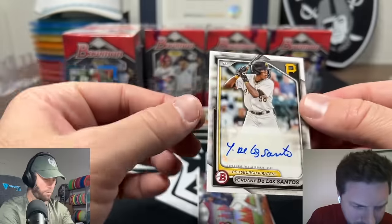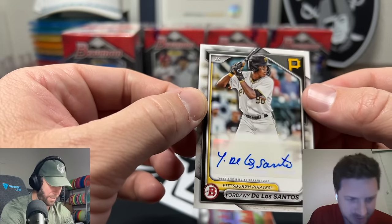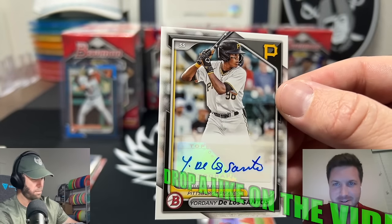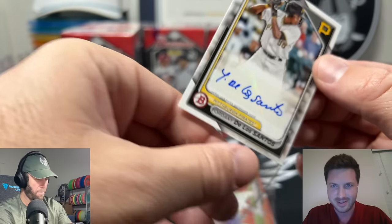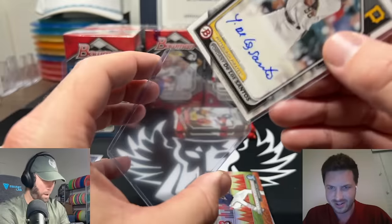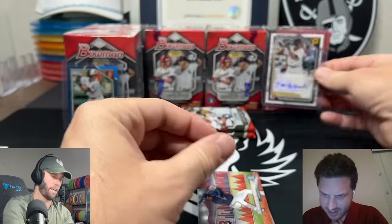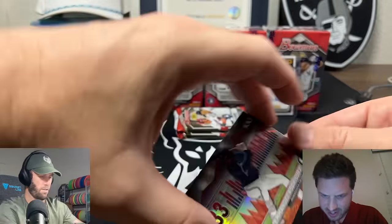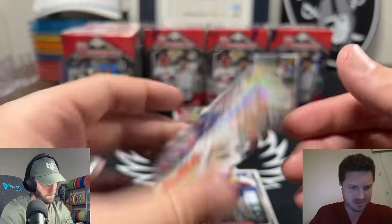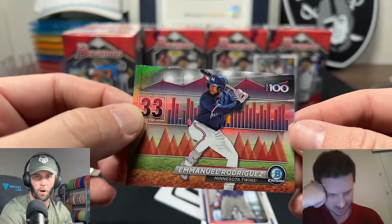Auto in the first box, what do you know! Donnie De Los Santos - this guy looks scared right now. Cool auto though. I don't know much about this guy - Pittsburgh Pirate. Pulling an auto in the first box is kind of cool! I'm trying to look him up... yeah he seems fine.